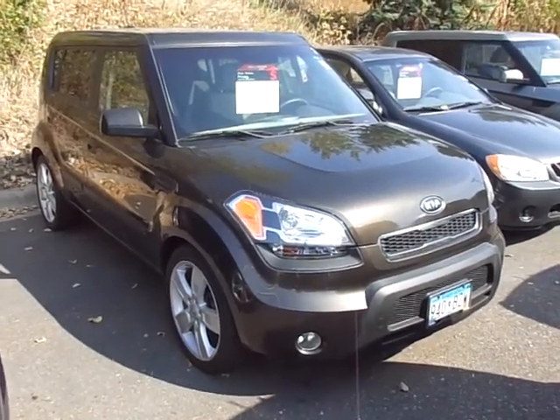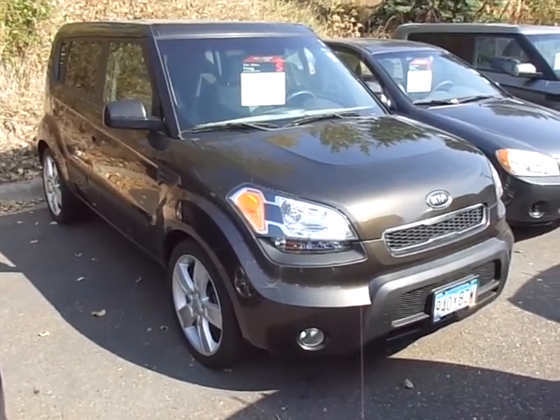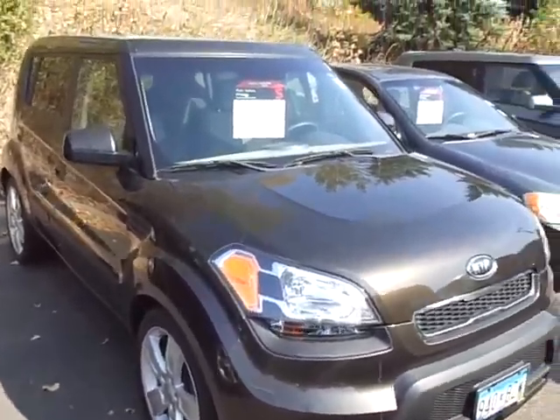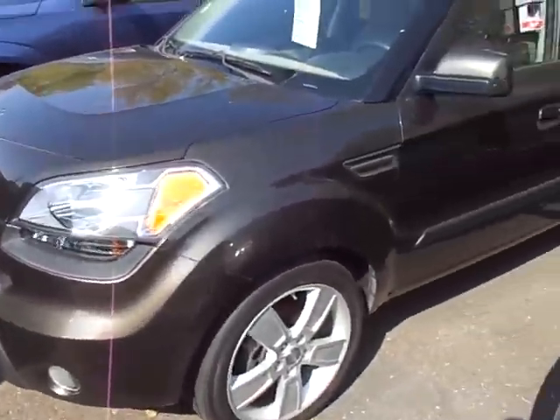It's JP from Luther Nissan Kia. I want to thank you for inquiring about our 2010 Kia Soul. This one's got 54,000 miles on it in the Xclaim model, so it's the top-of-the-line model. You've got your moonroof, your alloy rims, pretty much every available option on this one. A warranty is included — it still does have Kia's factory warranty in place.